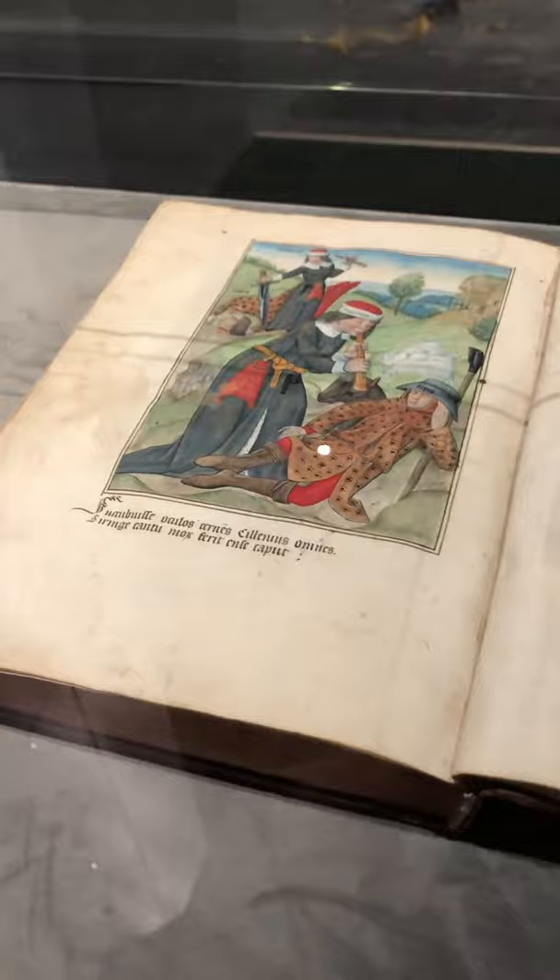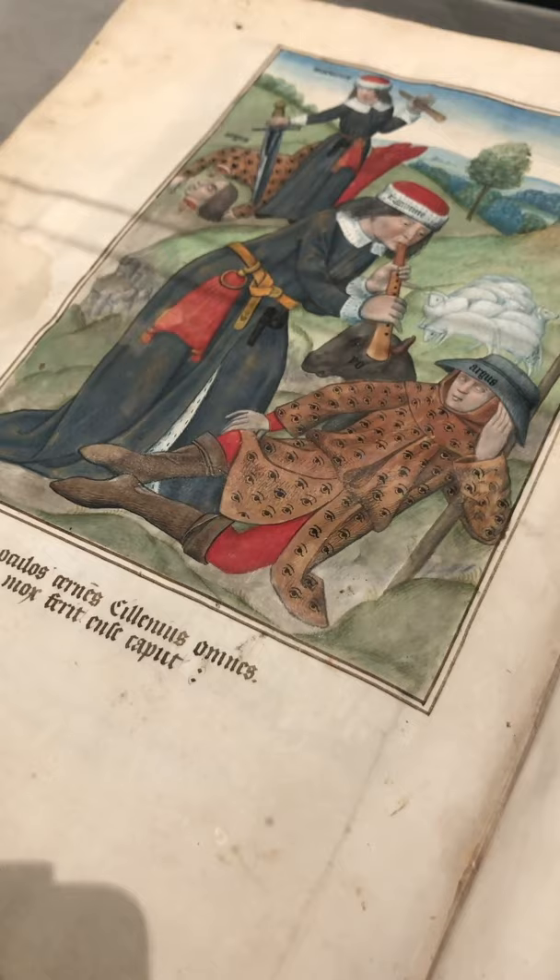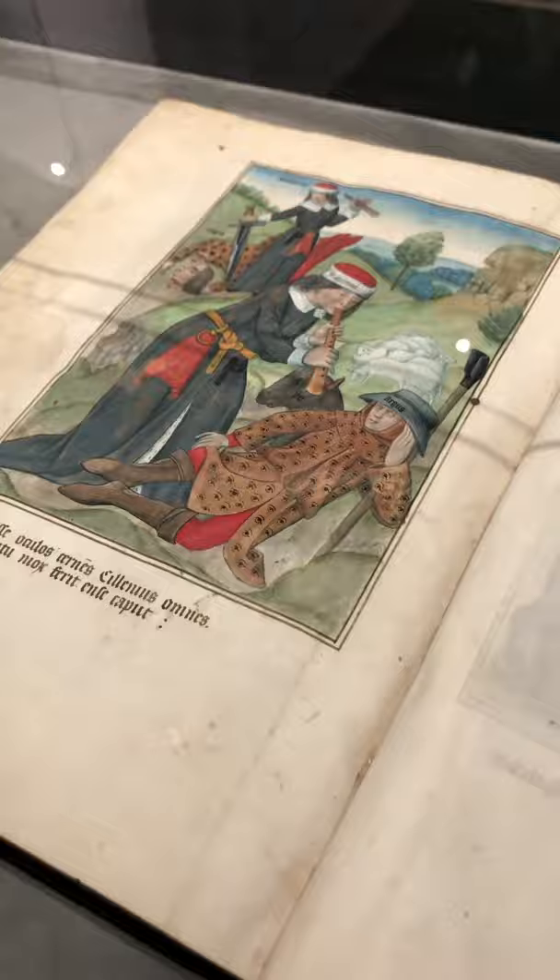Here we have Jean d'Outremeuse's text on the powers of precious stones, as well as another text on how to read the future in your palms. This was made for Raphael de Mercatelis in the late 15th century.